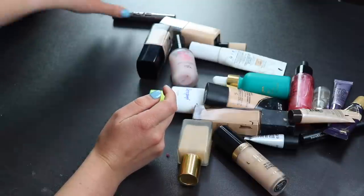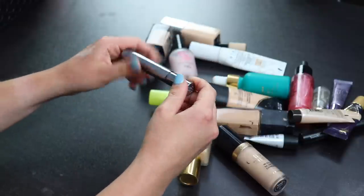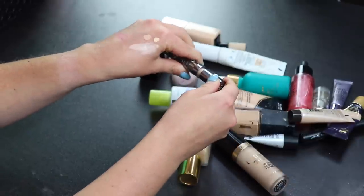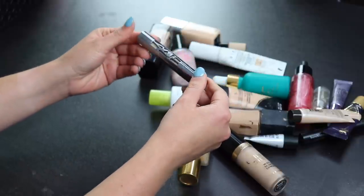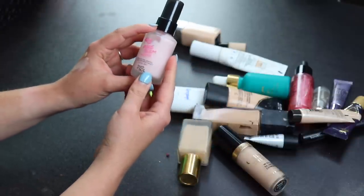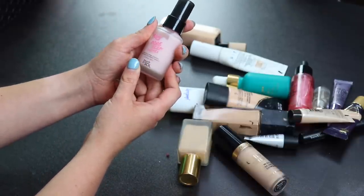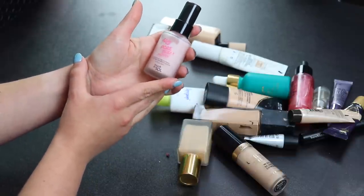Speaking of decluttering, this is one I will get rid of — the Urban Decay All-Nighter Concealer. I just don't really like it. The shade is a little too yellow for me and the formula isn't perfect either. Also getting rid of the Touch in Sol No Problem Primer — my foundation just looked worse after using this, which is what happens with a lot of primers for me.